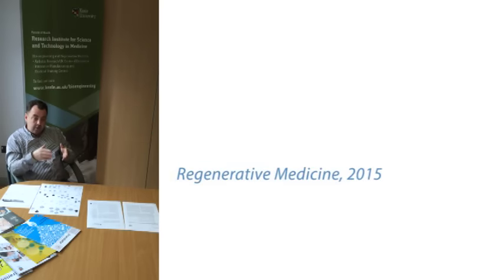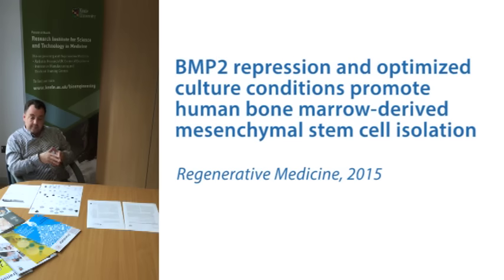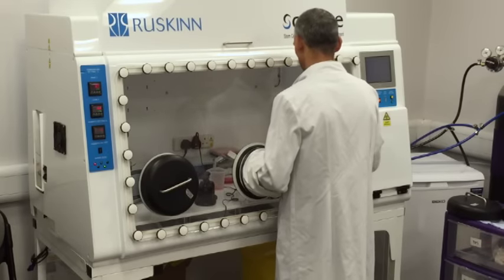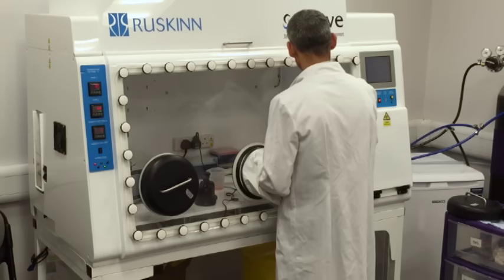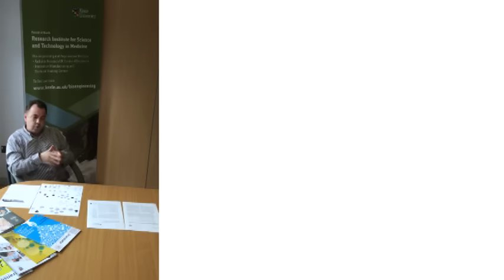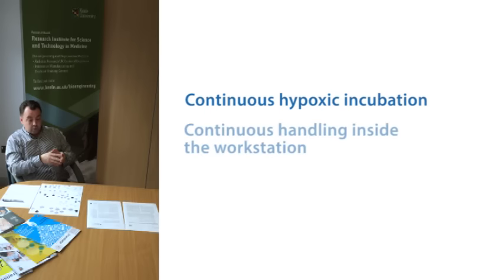Using bone marrow from healthy donors, we sought to establish the transcriptional differences between mesenchymal stem cells isolated in either a continuous hypoxic environment — such as the Cytiv workstation, a single-user hypoxic incubator, a multi-user hypoxic incubator, and a standard incubator. What we discovered was that by applying continuous incubation at a hypoxic level — that is, continuous handling in a workstation —